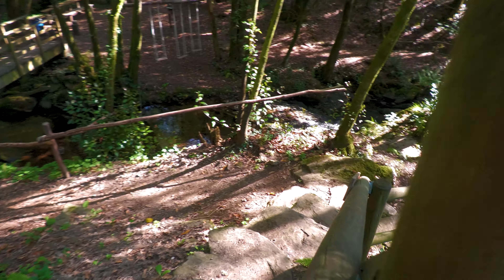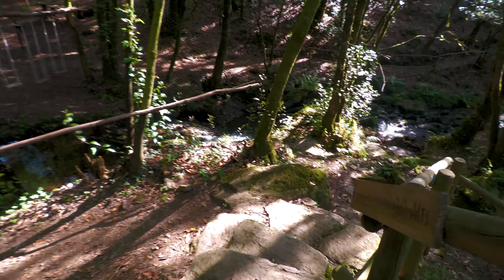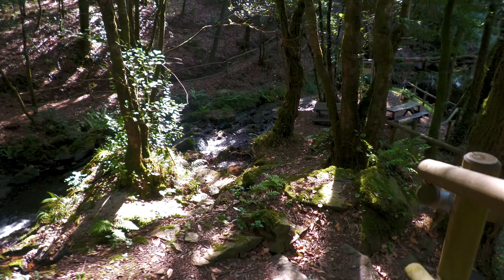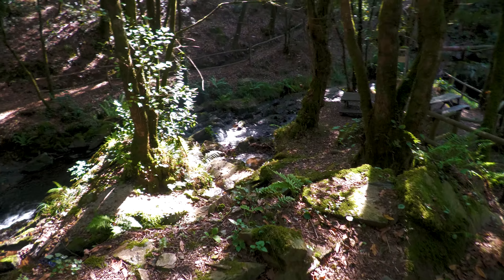Hay que descender varios tramos de escaleras para llegar al Batán, que aprovecha el caudal del río Gándara en sus cucharas. Un simple empuje con una barra lo activa.